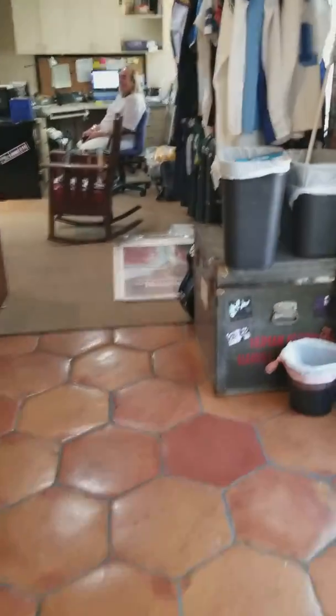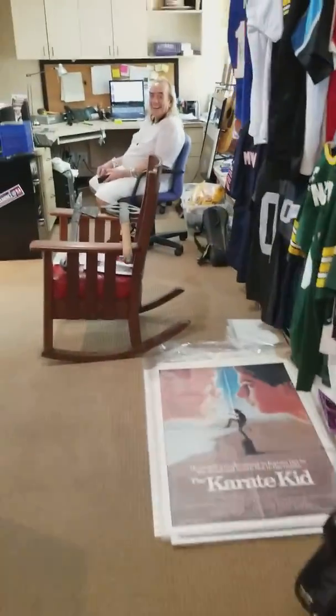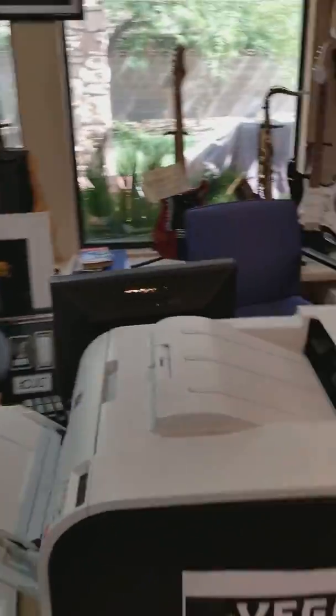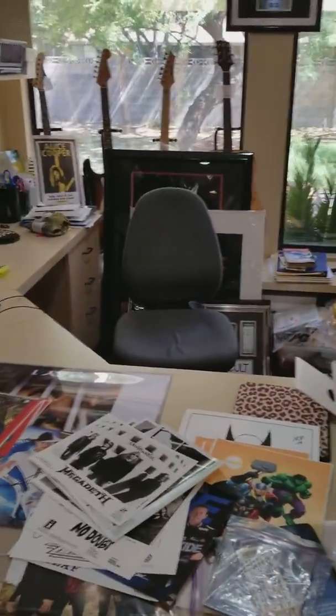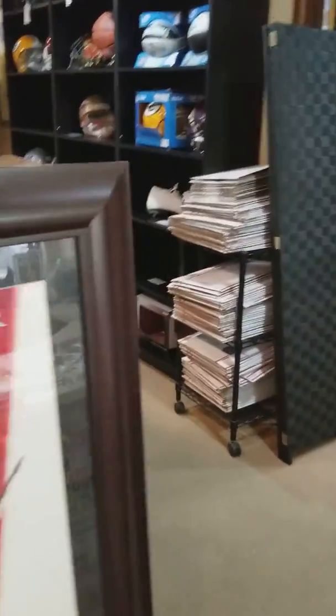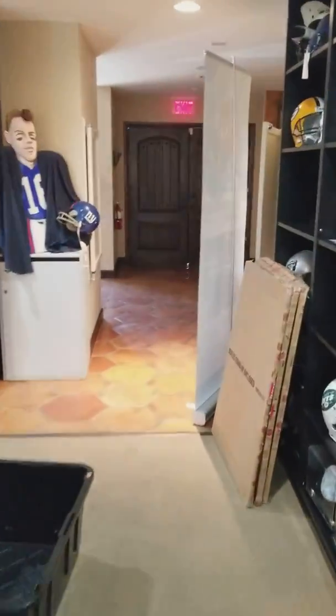And then all the way down through here, this is the second space, which would be the space for the second signing. I know it's a little bit messy right now, but this is where they would walk in, and then they would leave out this way, come through the exit.